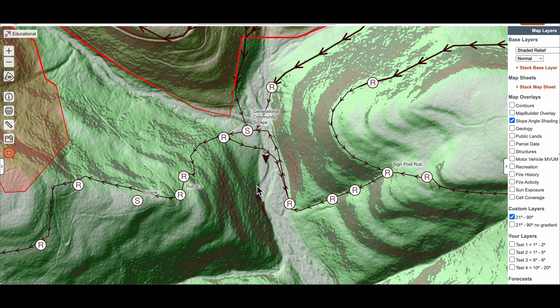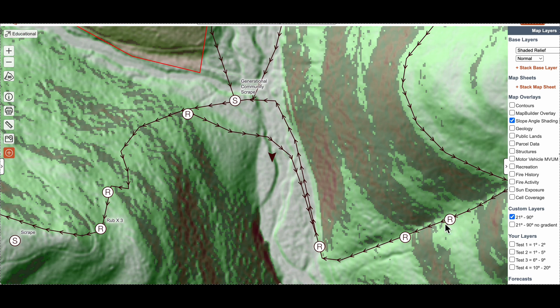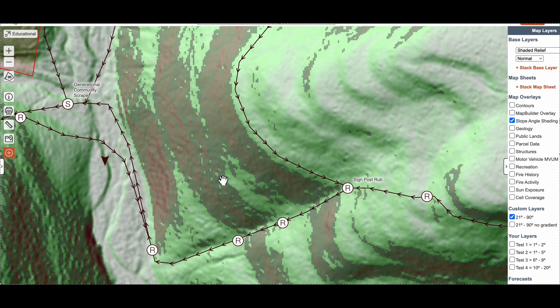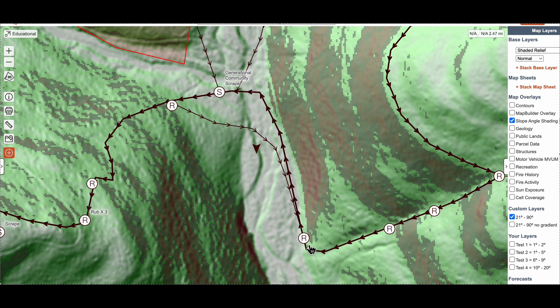I've picked out a couple of stand locations. I've chosen one down in this thermal hub based on a bluff gap that connects the trails up at higher elevation. The only way deer can get down is through that bluff gap. They turn and walk along the edge of the steep stuff to reach this generational community scrape.